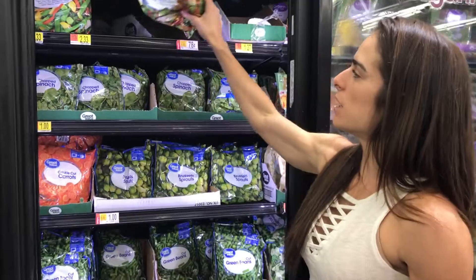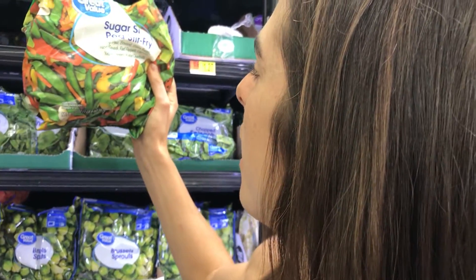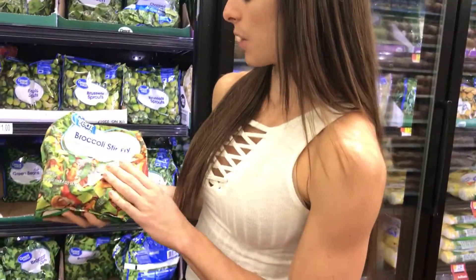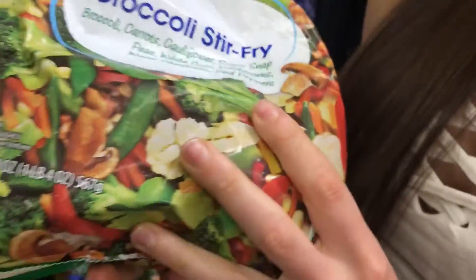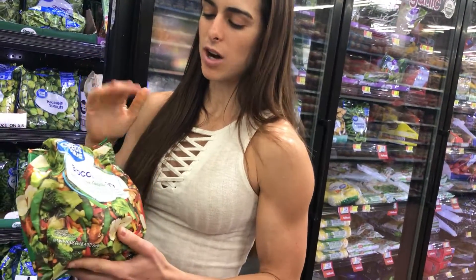So these are the issues that I have with broccoli stir-fry - the fact that they have corn in them. Corn is not really a vegetable even though Joe's probably gonna tell me it is. It's a grain, thank you. And it's gonna have a lot more calories than your normal spinach or broccoli, so that's a no for me.